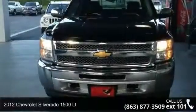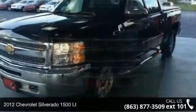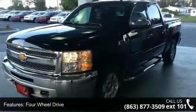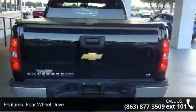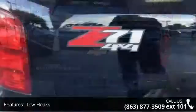Arrive in style with this 2012 Chevrolet Silverado 1500. If you are looking for an automobile with great features, look no further. This vehicle comes with a reliable 8-cylinder engine connected to a smooth shifting automatic transmission.